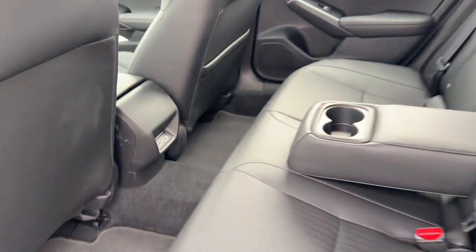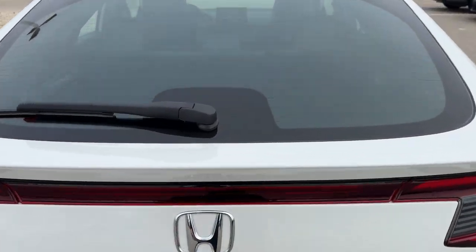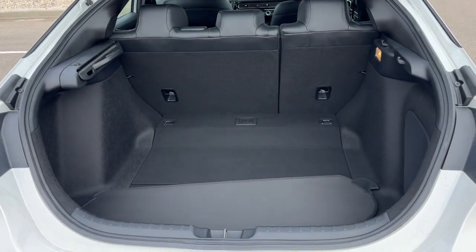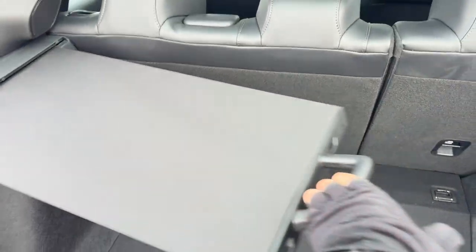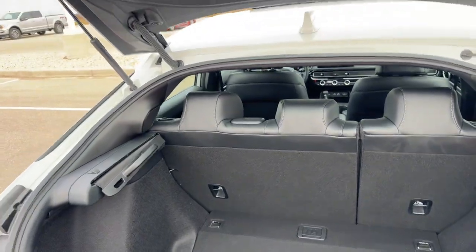This is the hatchback version, so you've got the trunk that opens straight up with a really good amount of space in here, a slide-across tonneau cover, and the rear windshield wiper.